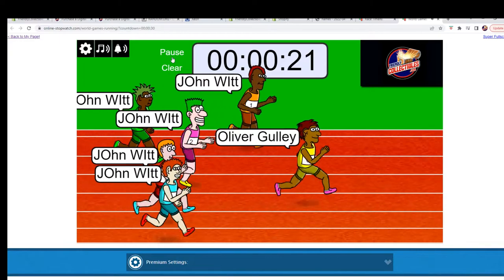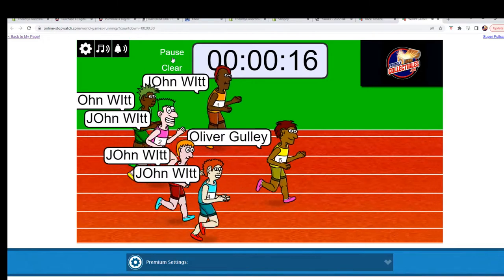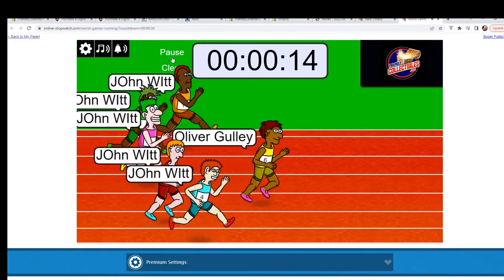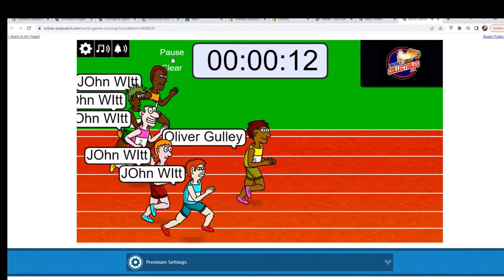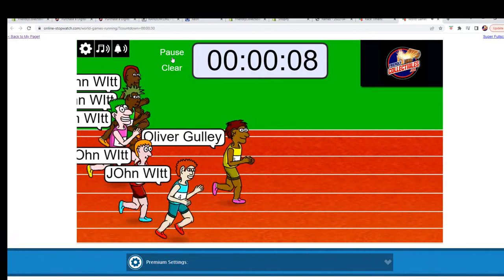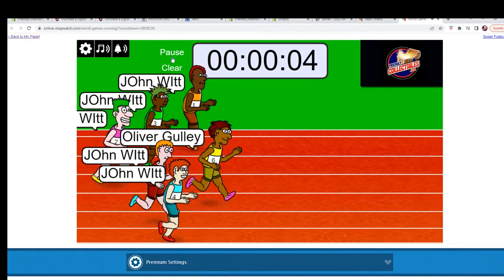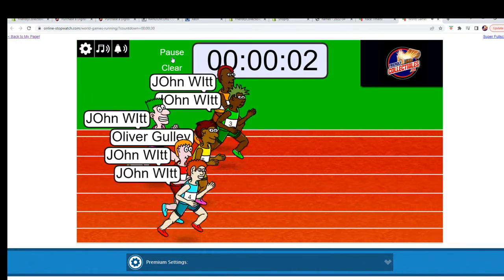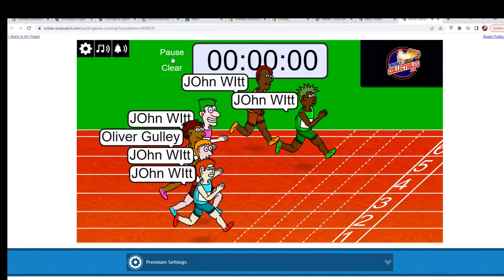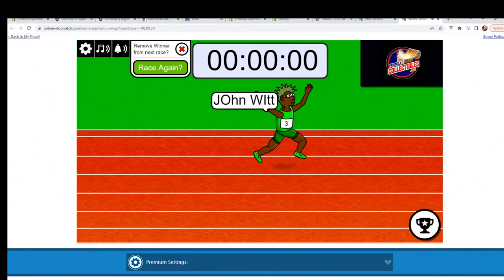We're looking for two winners: first and second place. Who's it gonna be? We got 10 seconds left. Four, three, two, one, zero — John W, you are in first place! Let's see who is in second place.